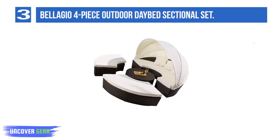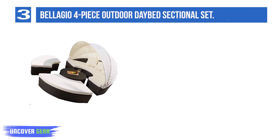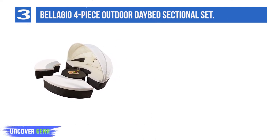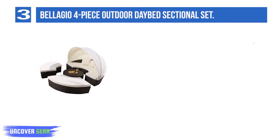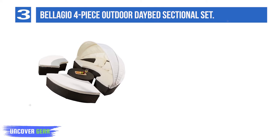Number 3: the Bellagio 4-Piece Outdoor Daybed Sectional Set. This is another wonderful outdoor daybed to consider. With its brown pea wicker, it looks extremely stylish on your patio. The whole product comes with one couch with canopy, two half-circle couches, and one round ottoman.